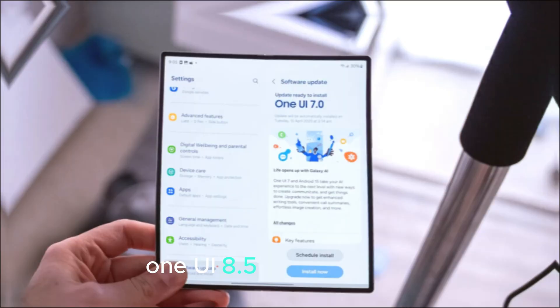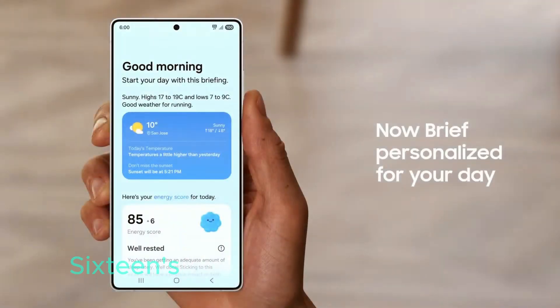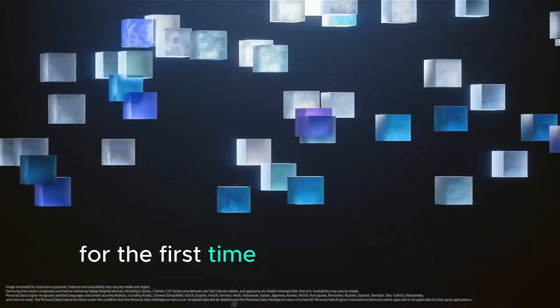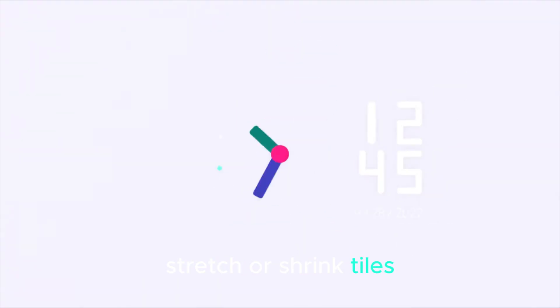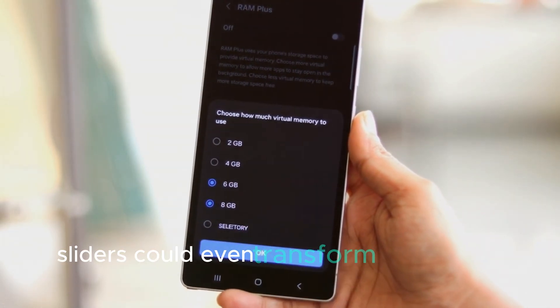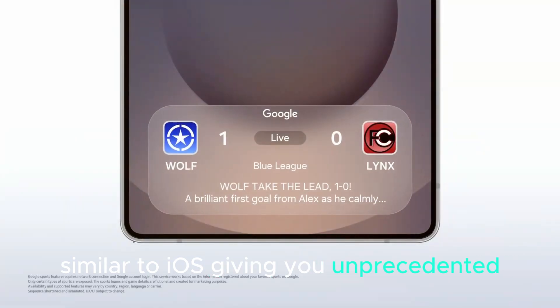Leaks suggest that One UI 8.5 will fully embrace Android 16's deep customization options, but Samsung isn't stopping there — they're adding their own unique innovations. For the first time, quick settings may allow users to resize individual tiles, reorganize toggles freely, and horizontally and vertically stretch or shrink tiles, letting you build a layout that fits your workflow. Imagine giving your mobile hotspot toggle double the space, or arranging your most used functions like widgets on your home screen. Volume and brightness sliders could even transform into vertical bars, similar to iOS, giving you unprecedented control over your phone's layout.